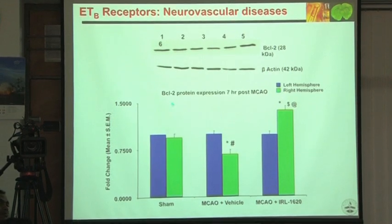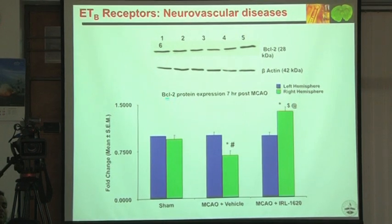We studied apoptosis via BCL-2. The right hemisphere is the infarcted hemisphere and the left is control. IRL 1620 reversed the change — BCL-2 goes up in the treated hemisphere.